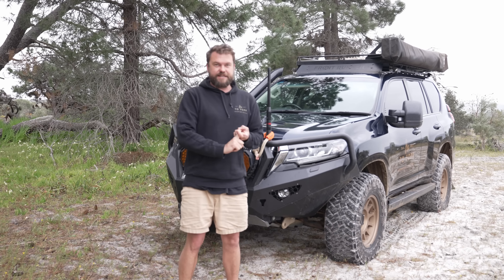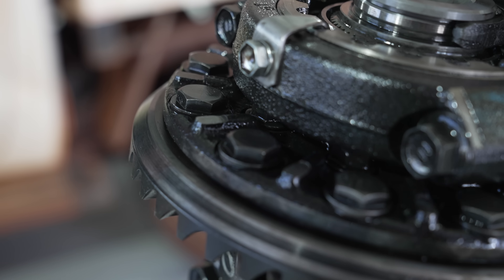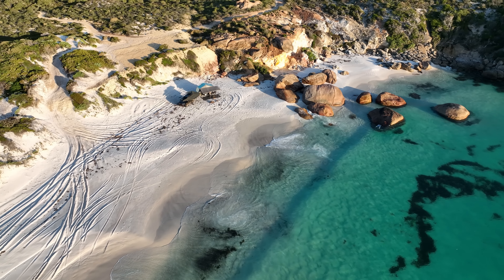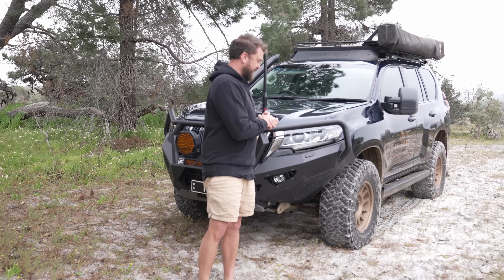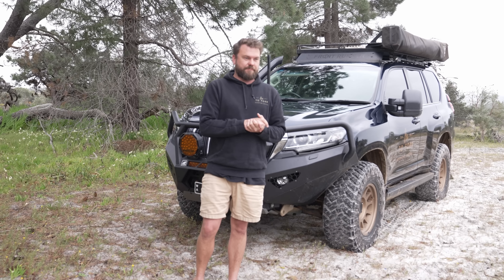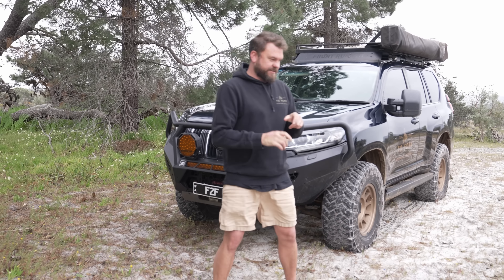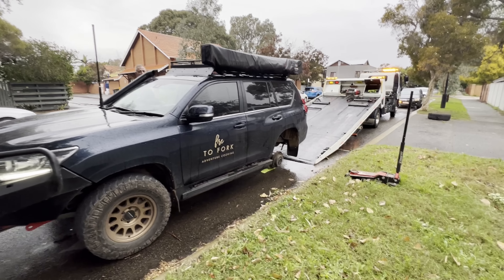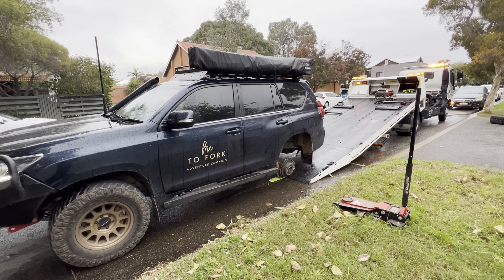The rear diff had a manufacturing fault — all the carrier bolts were loose and it left me stranded on the beach in Esperance. Toyota warrantied that, which took some doing because I have upgraded tyres, but it was absolutely a manufacturing fault, not user error, and they confirmed that. I've also had the wheel studs shear off.